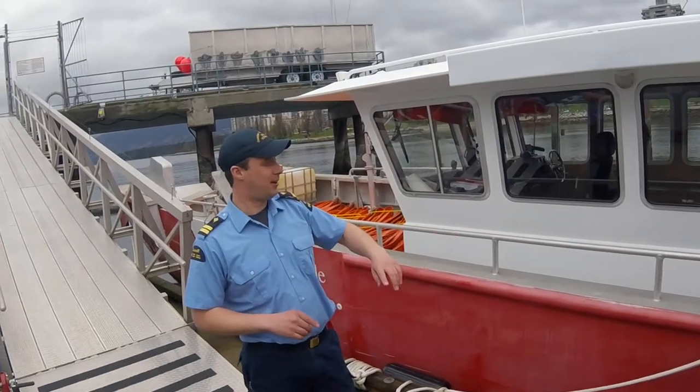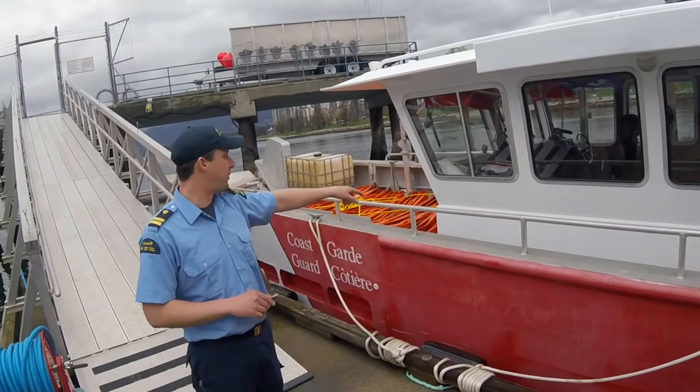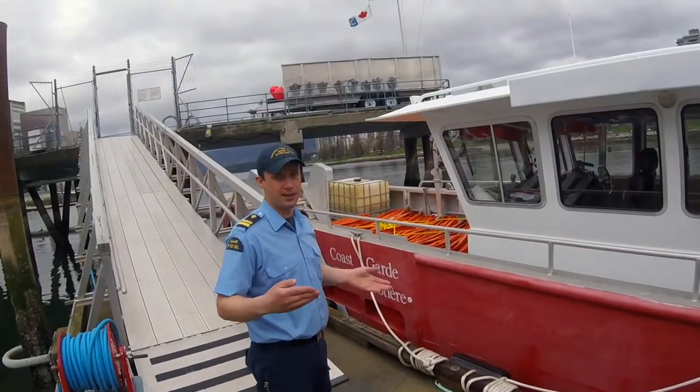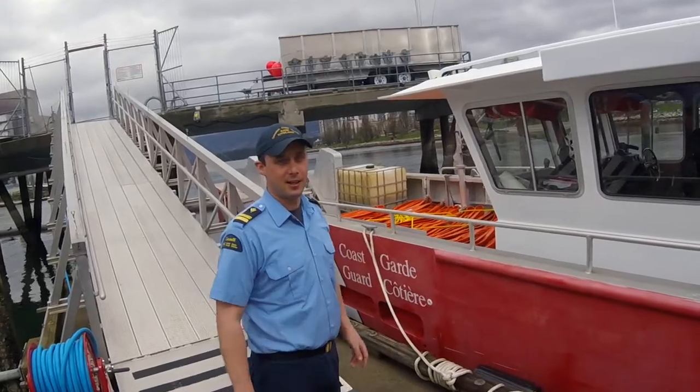It's pretty much like a big pickup truck on the water. It's got a big deck — right now we have 700 feet of boom on it. It's a landing craft, so you can drive it right up onto the beach, let the ramp drop, and sit there as it works.